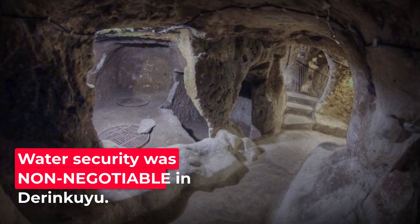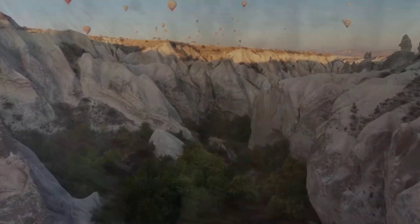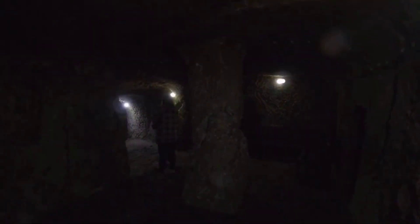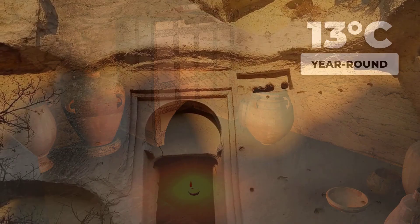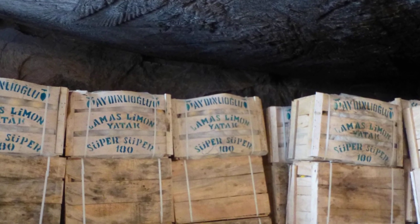Water security was non-negotiable in Derinkuyu. Wells were cut deep inside the city, reaching down to protected aquifers far below the surface. These shafts weren't just backups — they were the only safe way to draw water during a siege. Some wells dropped more than 50 meters, sealed off from any contamination or sabotage from above. The climate in these tunnels is remarkably stable: at 13 degrees Celsius year-round, the air keeps grain, wine and oil fresh for months. Local farmers still use such caves to store potatoes and apples today, relying on that same cool, damp air to slow spoilage.